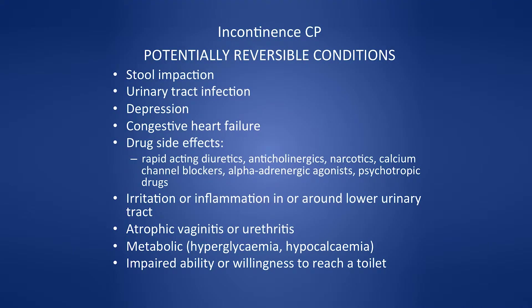Potentially reversible conditions to consider as part of care planning include: ensuring bowels are open, addressing depression, urinary tract infection, congestive heart failure, and drug side effects. We need to get to know the person. One challenge in residential aged care is the transition period — the ELDER study found that median length of stay for someone with dementia was 15 months, and for someone with organ failure was 17 months.